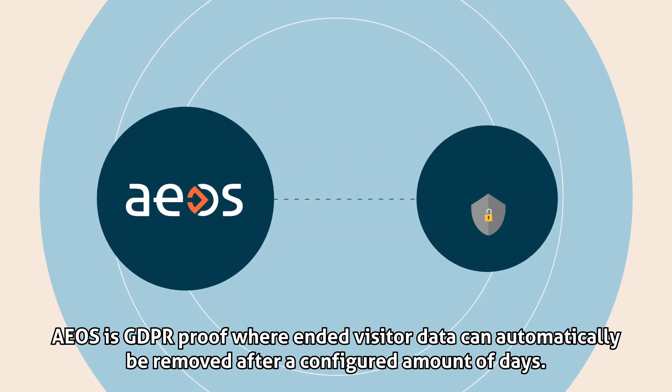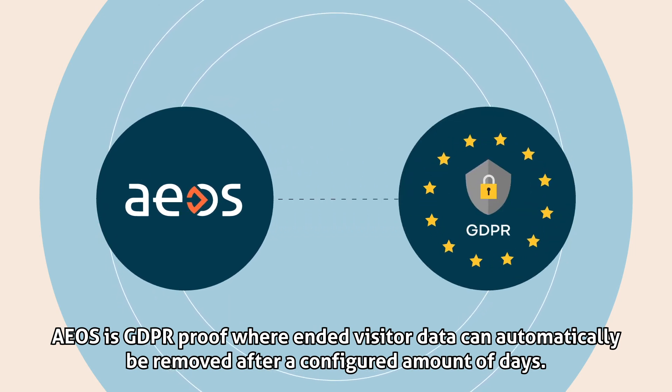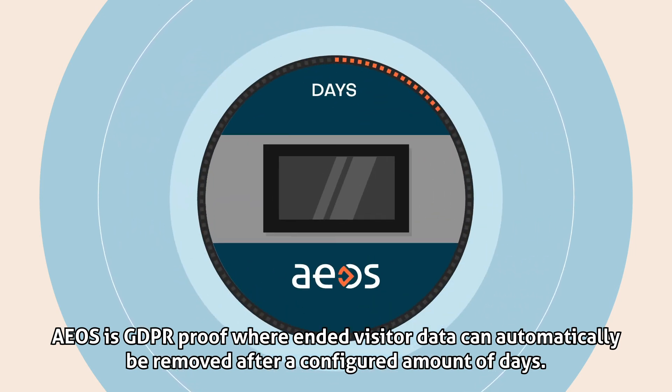EOS is GDPR proof, where ended visitor data can automatically be removed after a configured amount of days.